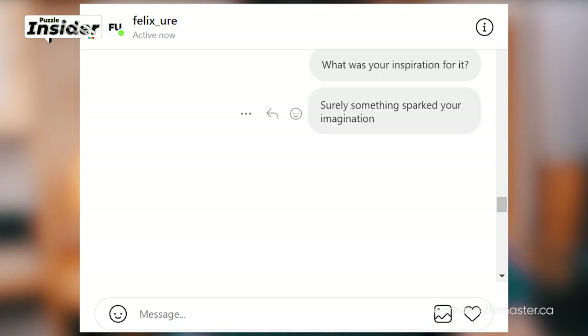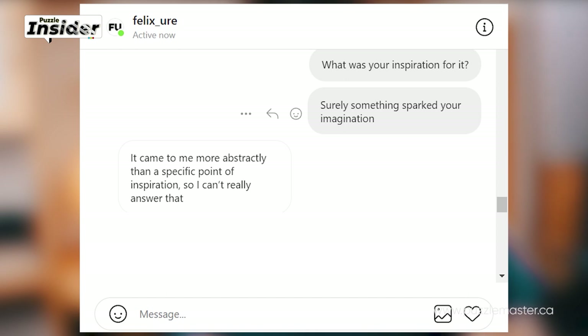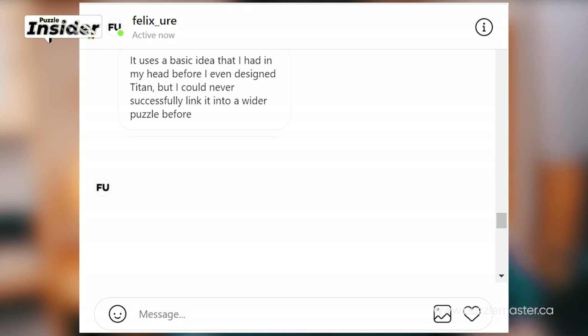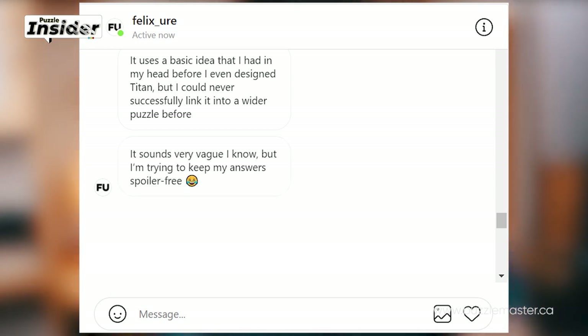What was your inspiration for it? He answered: It came to me more abstractly than a specific point of inspiration, so I can't really answer that. However, it is a combination of two individual sequential discovery puzzles that I prototyped previously. It uses a basic idea that I had in my head before I even designed the Titan, but I could never successfully link it into a wider puzzle before. I'm trying to keep my answers spoiler-free.